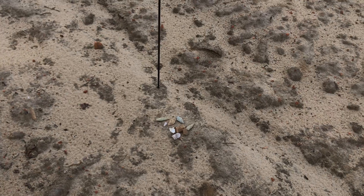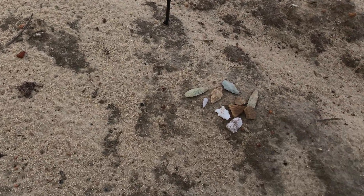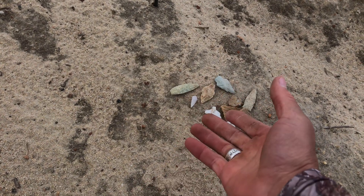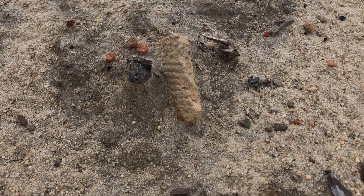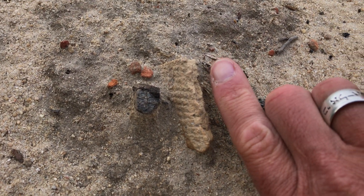Now I want to show you something. I was checking things out here and I saw a piece of pottery. I found a bunch of stuff over here that I want to show you that I've been picking up — some great artifacts. But I see a piece of pottery right here. Big. That's two inches as it is.